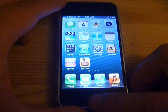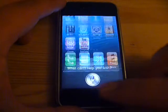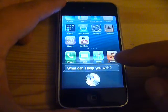So if you press the home button over here and hold it, Sarah comes up.